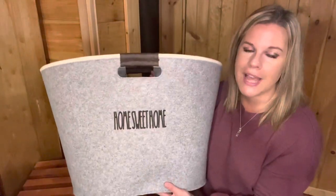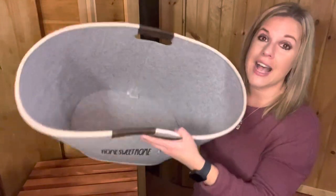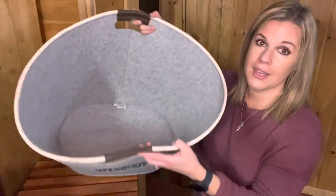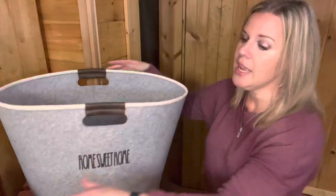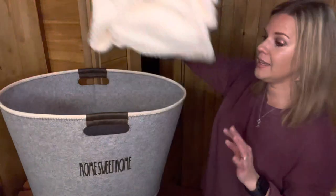This is great for blankets, towels, and toys. So many of my customers use this as a toy bin for their kids. It is just so beautiful next to a fireplace — absolutely gorgeous. You can grab that by the end of February if you host a qualifying party.